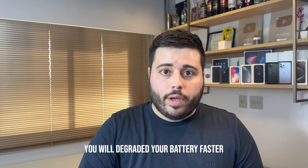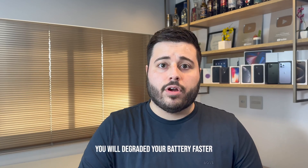Just to be very clear: you can charge your iPhone past 80, you can charge to 100 — it's up to you. But you will degrade your battery faster, your battery health will drop much faster compared to users who keep their charge between zero and eighty percent.